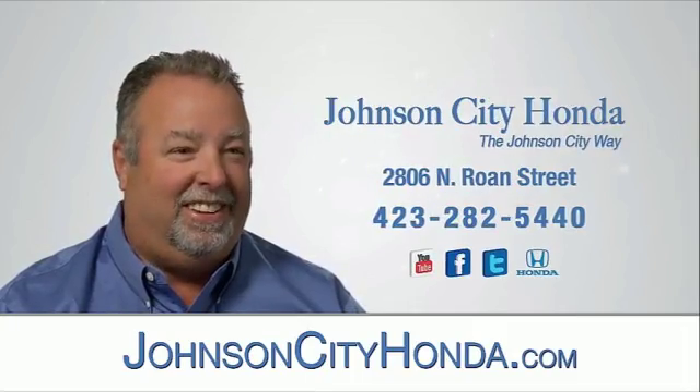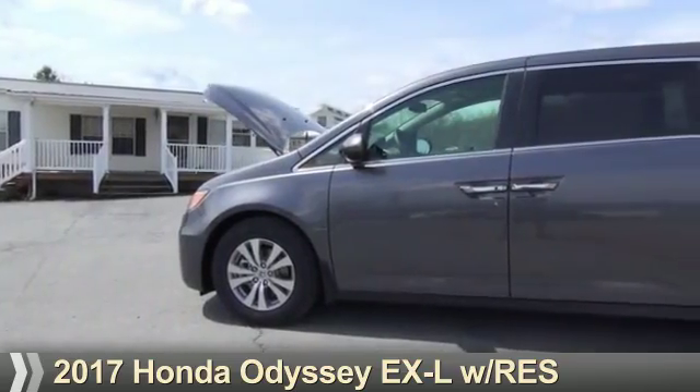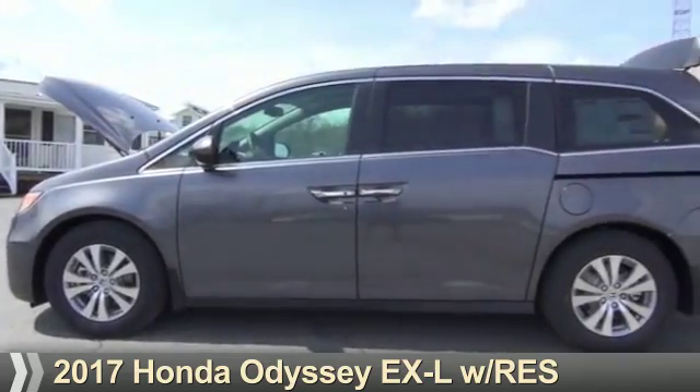Johnson City Honda, Johnson City. Presenting the 2017 Honda Odyssey.